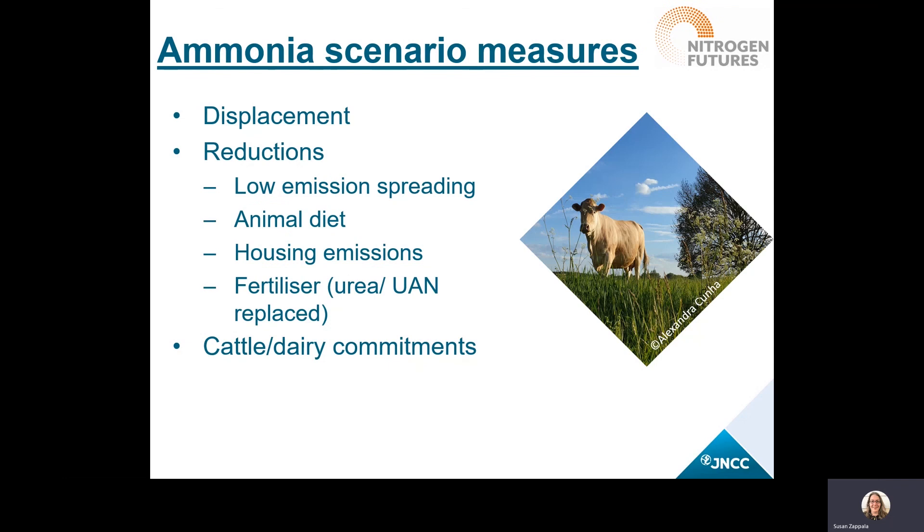For the ammonia scenarios, there are several approaches that could be taken, including displacement and emission reduction. Displacement is applied to an existing emission source around a protected area — they're moved away from the protected area by a defined distance, or certain activities might not be allowed around that protected area. Whereas reduction measures reduce the magnitude of the existing emission. Examples include low emission spreading, changes to protein levels in animal diets, control of animal housing emissions, changes to fertilizer regimes moving away from urea-based fertilizers, and similar activity.